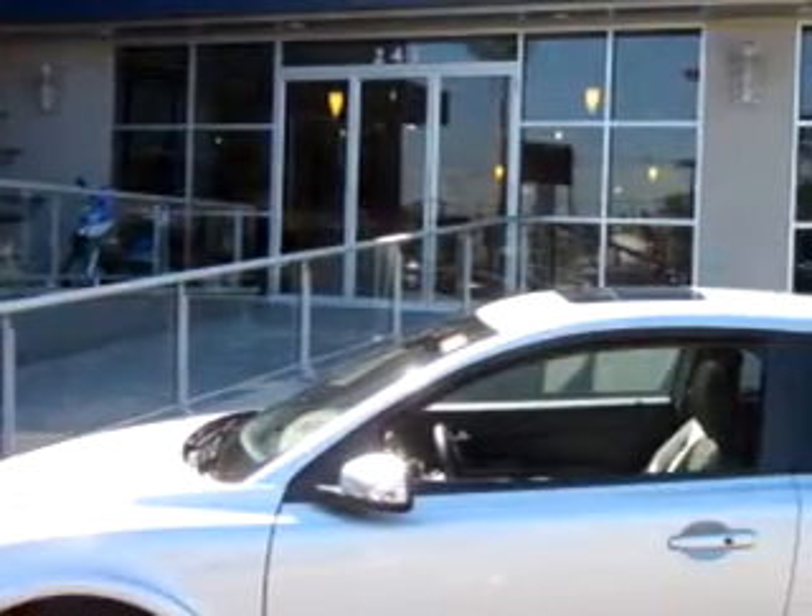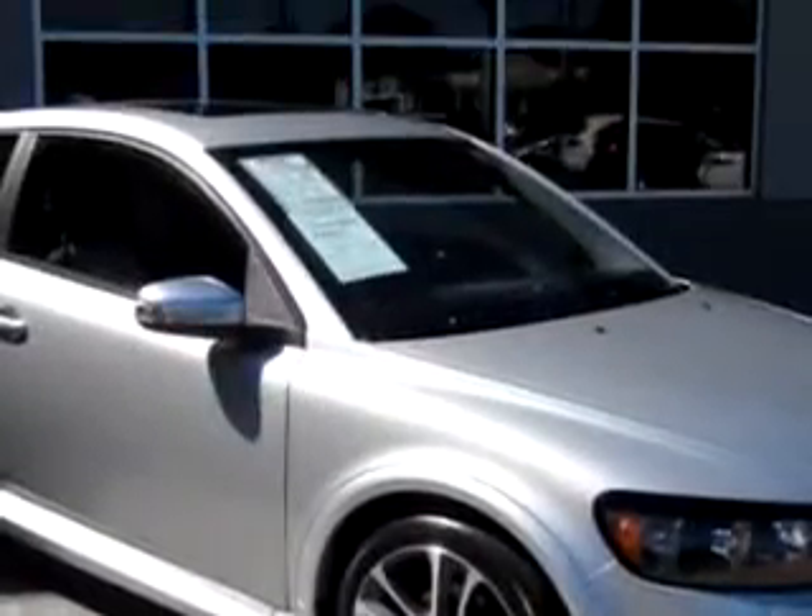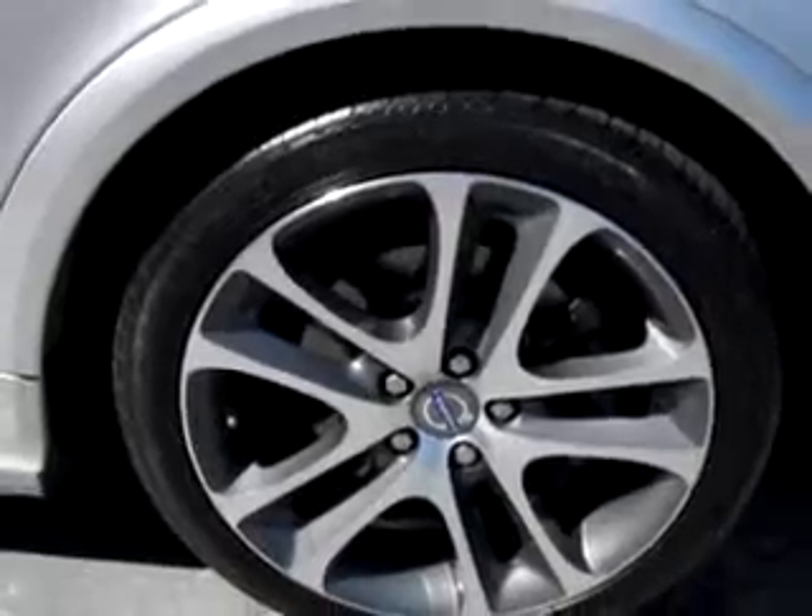Check out the Silver 09 Volvo C30, equipped with a 5-cylinder engine and a 6-speed manual transmission with 12,863 miles.